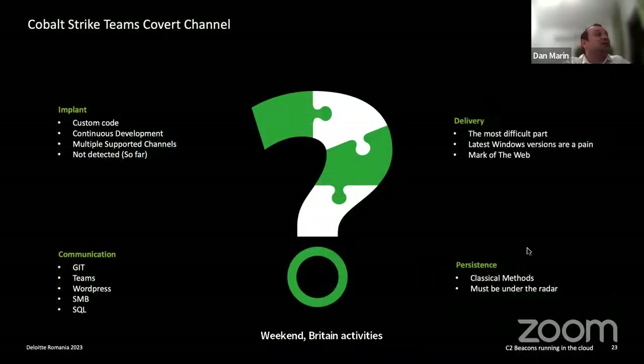This demonstrates that traffic using legitimate trusted cloud sites can be used to mask malicious beacon activity. How does this covert channel via the Microsoft cloud work to evade detections and EDR solutions? Basically, this is a proprietary solution developed by Deloitte Cyber Risk Services. It has custom code, is in continuous development, has multiple supported communication channels, and we have had many great successes — we have not been detected in any of our engagements so far.